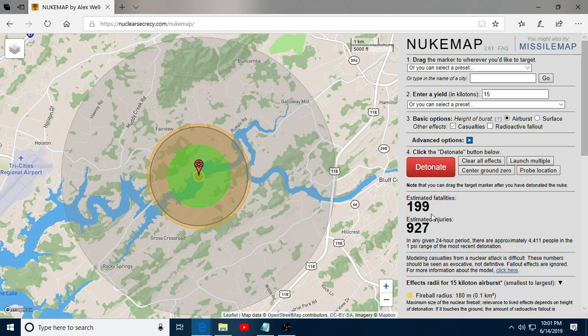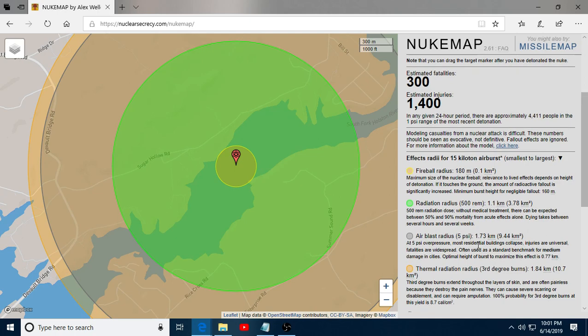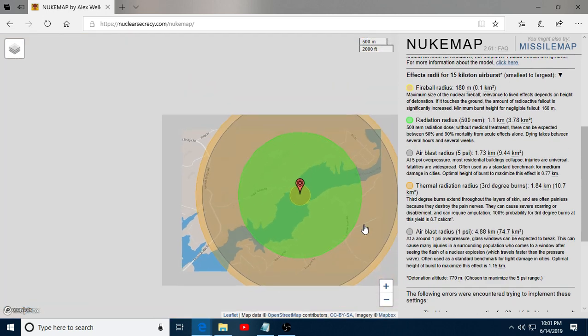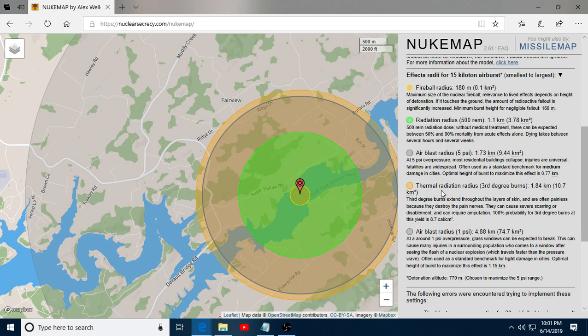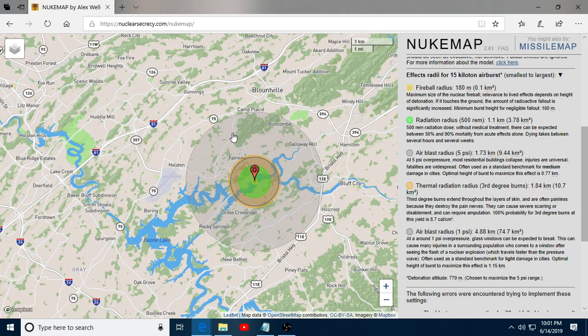Here we have the estimated fatalities climbing — 300 estimated fatalities, 1,000 injuries. The yellow is the fireball radius. The radiation radius at 500 rems is in green. Air blast radius at 5 psi is in gray. Then you have thermal radiation and your air blast out to 1 psi. Blountville barely makes it to the airport.